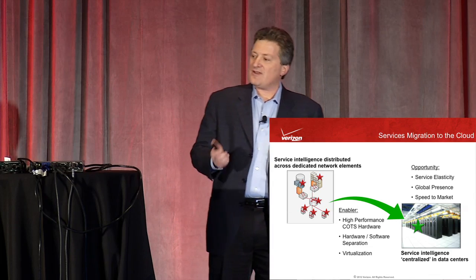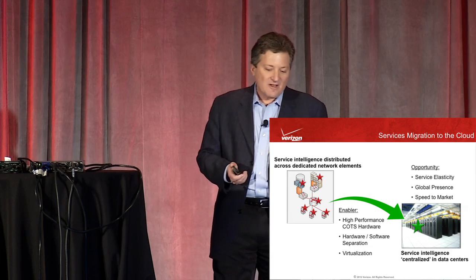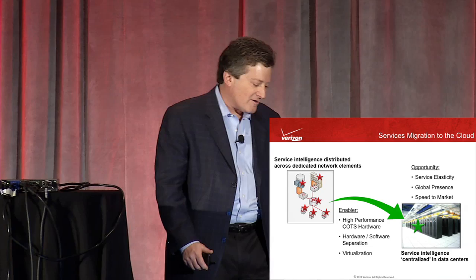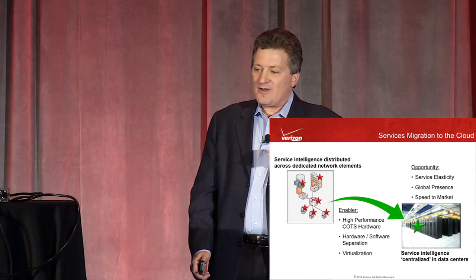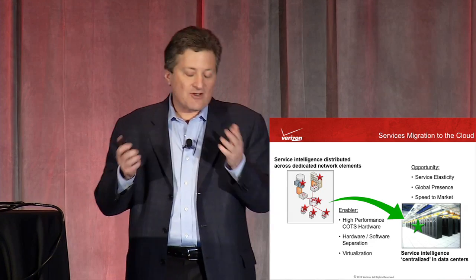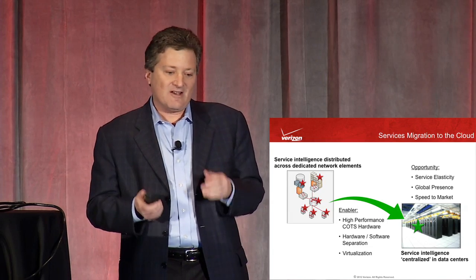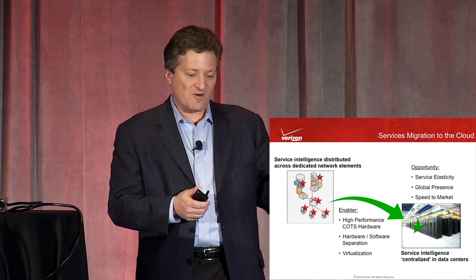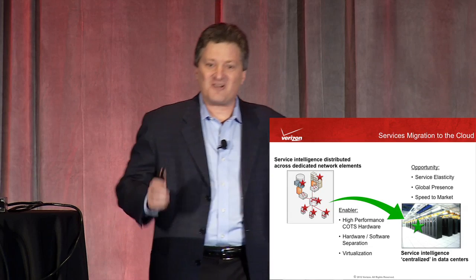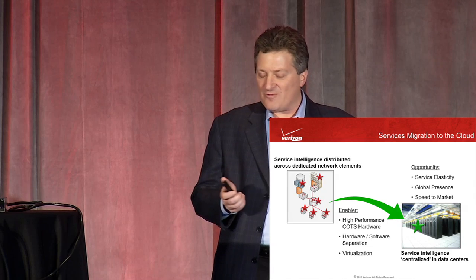What does all that mean for a carrier like Verizon? It gives us new service opportunities. Service elasticity is an important one — if we build services in software, we can turn up more capability or resources when demand swells and turn it back down as needed. In traditional networks, we put capacity in ahead of time based on forecasts, sometimes under-forecasting and then scrambling over three or six months trying to build what we need. With software, we can turn it up and down where and when we need it.